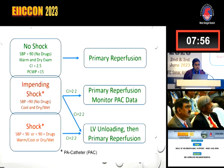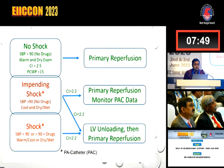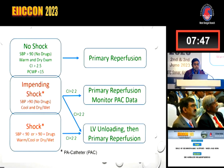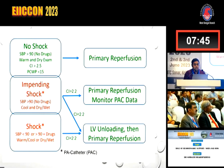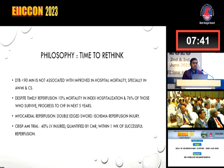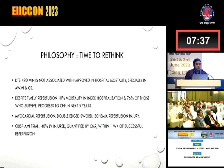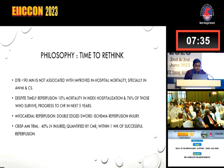This slide summarizes the talk. No shock: primary reperfusion. Impending shock: primary reperfusion along with hemodynamic monitoring. Shock: LV unloading, then primary reperfusion. The philosophy — there is a time to rethink. We are very keen about door-to-balloon time less than 90 minutes, but door-to-balloon time less than 90 minutes is not associated with improved in-hospital mortality, especially in anterior wall MI and cardiogenic shock.